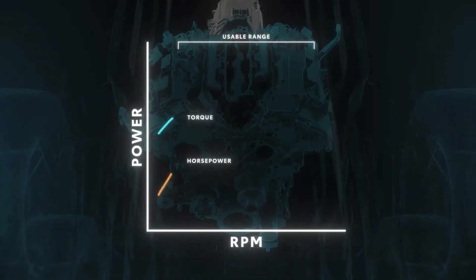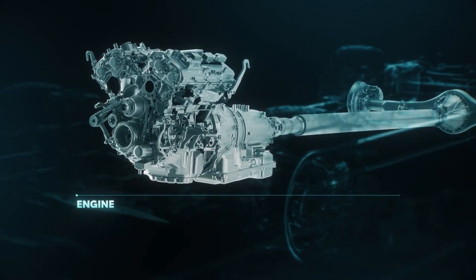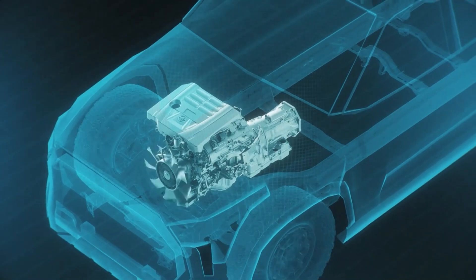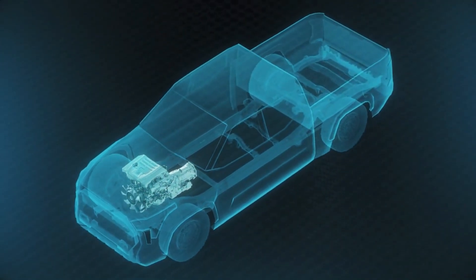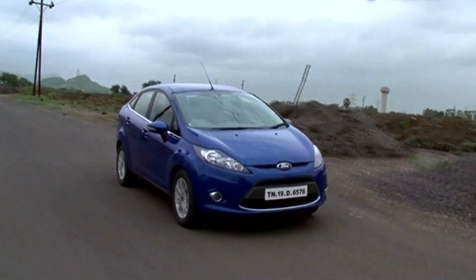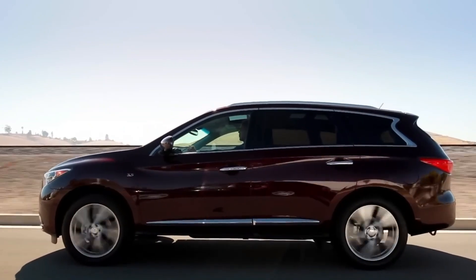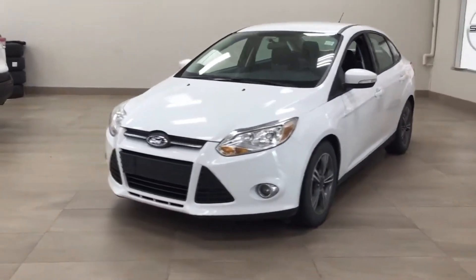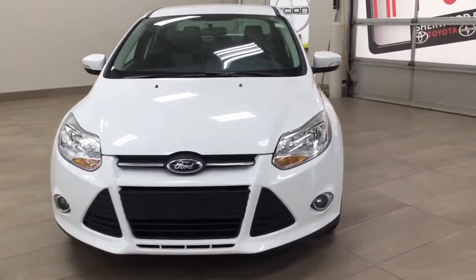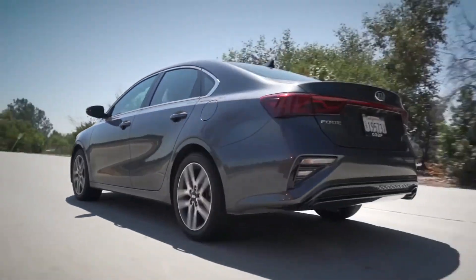The transmission plays a pivotal role in transferring power from the engine to the wheels, enabling the vehicle to move seamlessly. If the transmission in your vehicle malfunctions, it can lead to substantial repair costs and leave you stranded on the roadside. Consumer Reports data has shed light on specific SUV models with significantly higher transmission failure rates. In this discussion, we'll examine these models and pinpoint the specific model years to avoid.